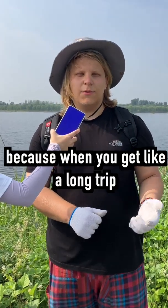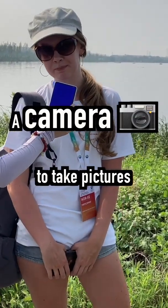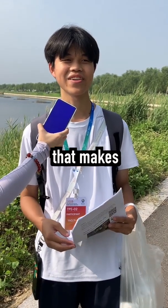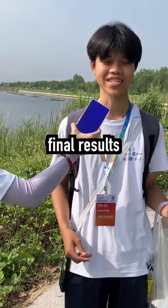A tent, because when you get a long trip, you need to live somewhere. A camera to take pictures. A notebook, so we can record things, and that makes our observations more clear and suitable for our final results. And a GPS tracker.